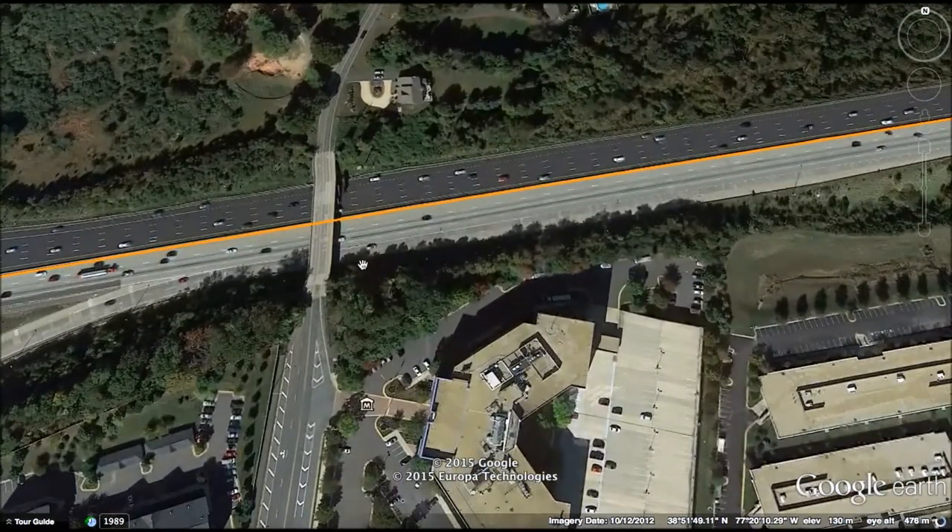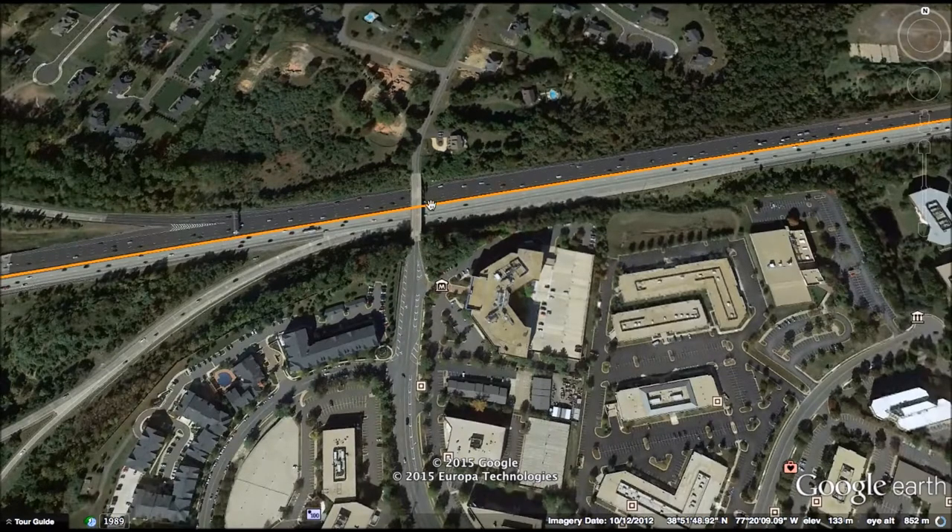For each station, I think it would be a similar design to the current stations on the Orange Line — build the station in the median and connect it to parking lots on the outside via a pedestrian bridge. The parking lot would probably be located right here.